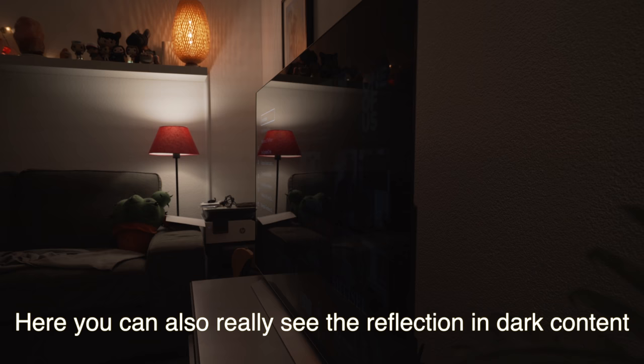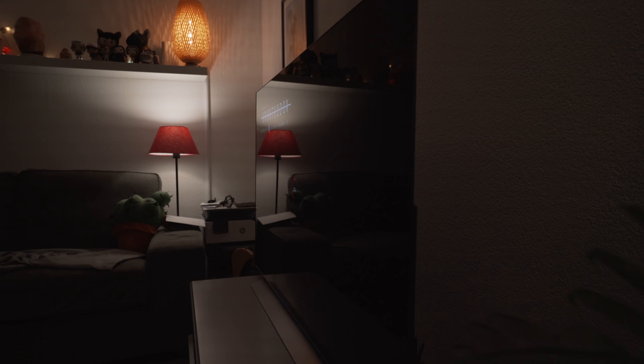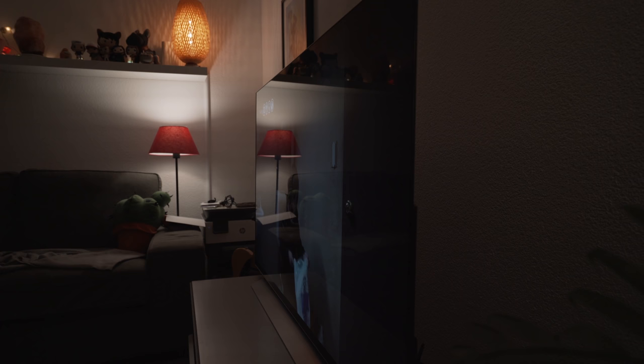To get an idea of the angles you can actually watch this TV on, I've put it way off to the side. One of the series I've been watching that I've been really enjoying is Unorthodox on Netflix. I'll just hop into a few scenes here. As you can see, from any angle, this screen just looks phenomenal.